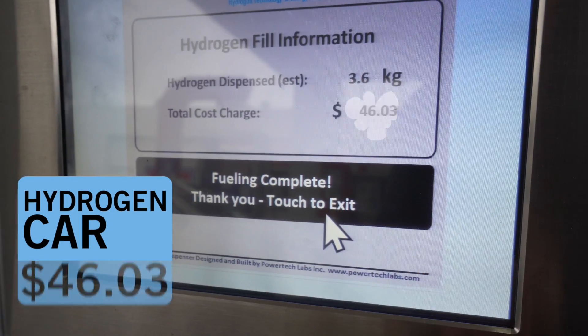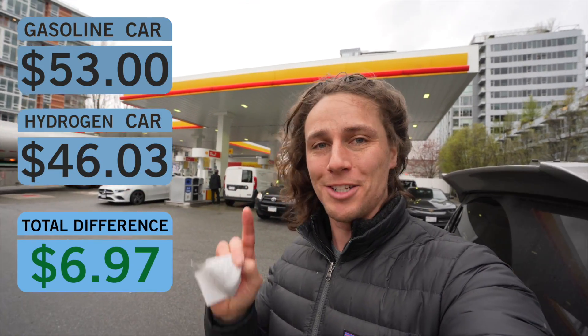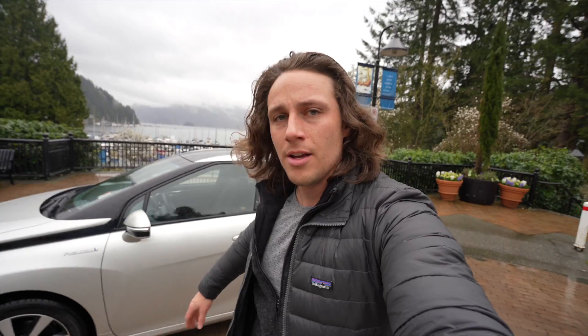That didn't take any longer than filling a normal gasoline car. Filling from one quarter to full cost $46, but the receipt from my regular car for the same amount came out at $53 — so it's a little bit less expensive to use hydrogen.